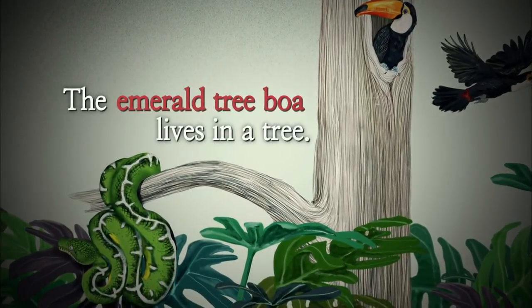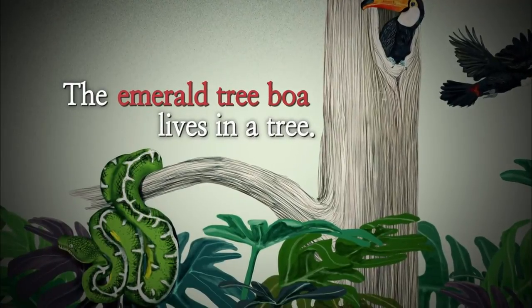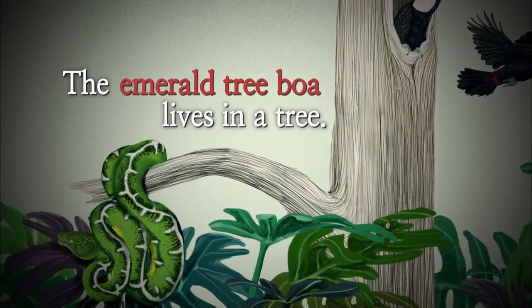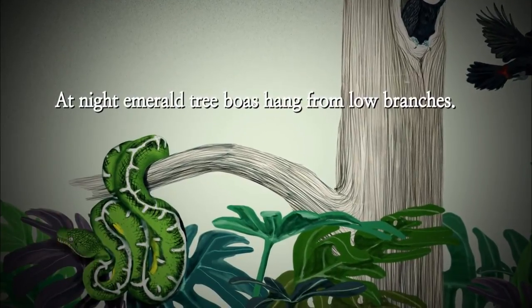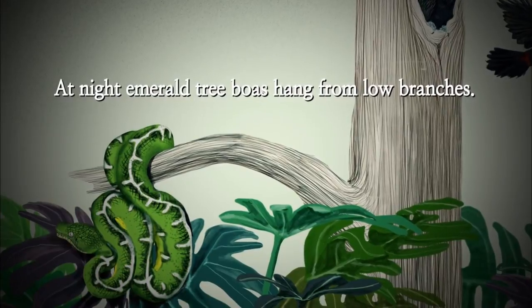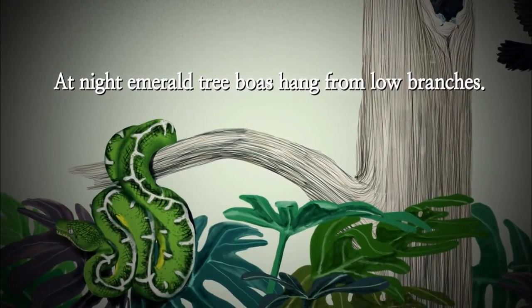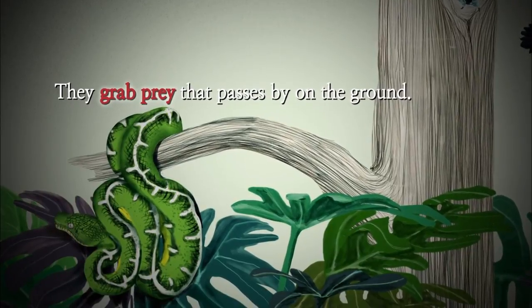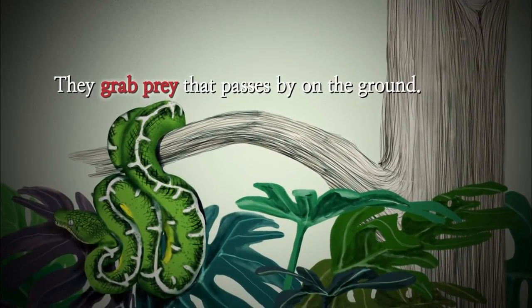The emerald tree boa lives in a tree. At night, emerald tree boas hang from low branches. They grab prey that passes by on the ground.